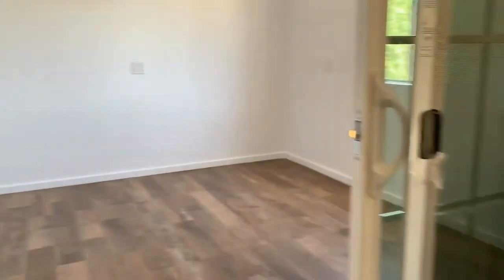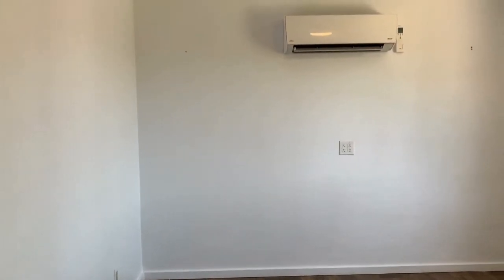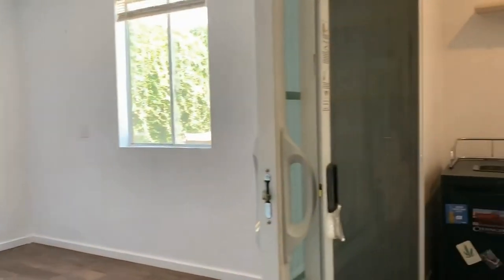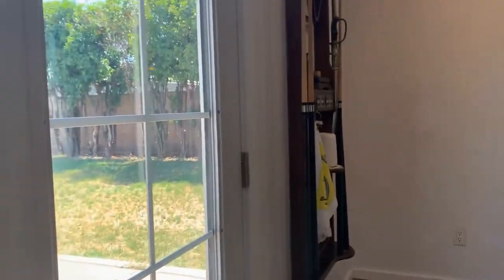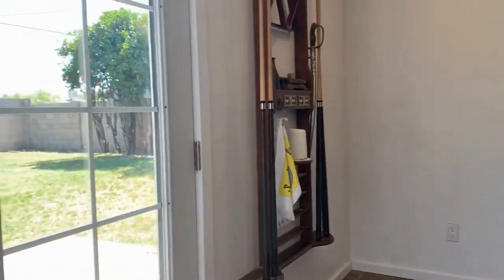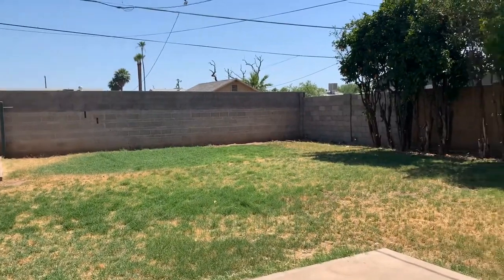We also have the third bedroom or den, and this one has its own separate air conditioning unit for those who like it ice cool. There is room enough for a closet. There are double doors that go out to the back. The backyard is actually quite nice — a couple of other things are still being removed, including a vehicle.